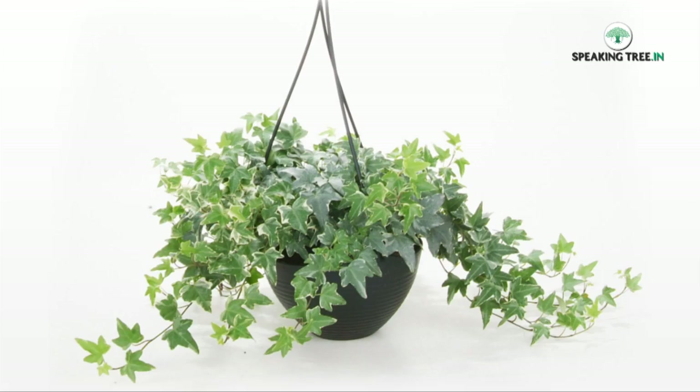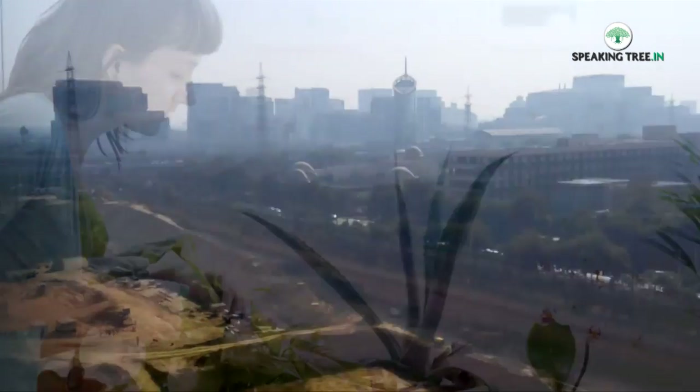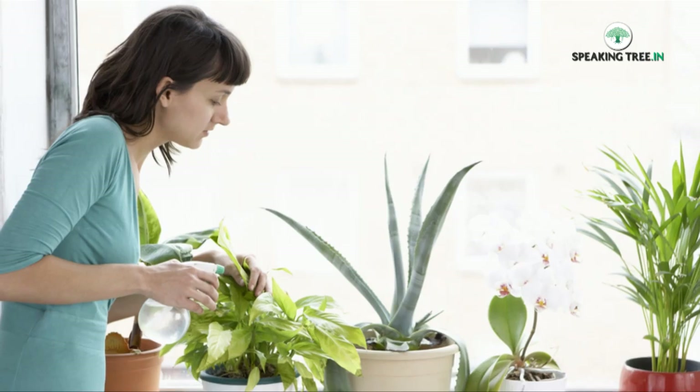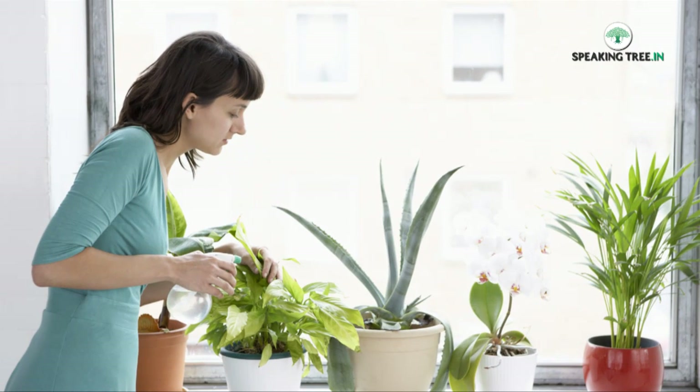Our cities have turned into concrete jungles — we must change that for better health. Indoor plants are a good idea, regardless of whether it is backed by science or not. In-house plantation and making the back lane green should be a top priority.